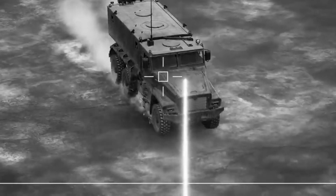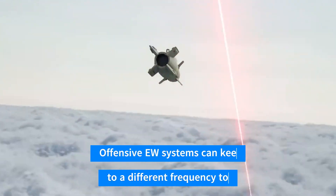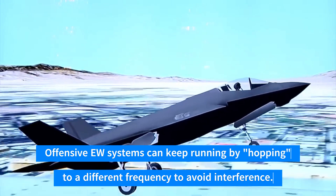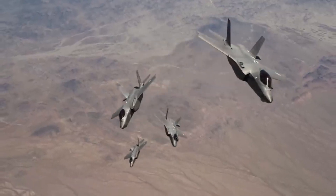Imagine the following scenario: an enemy jams or targets an RF-dependent weapons guidance system or an EW signal. When frequency hopping is used, offensive EW systems can keep running by hopping to a different frequency to avoid interference. It's a futuristic version of leapfrog.